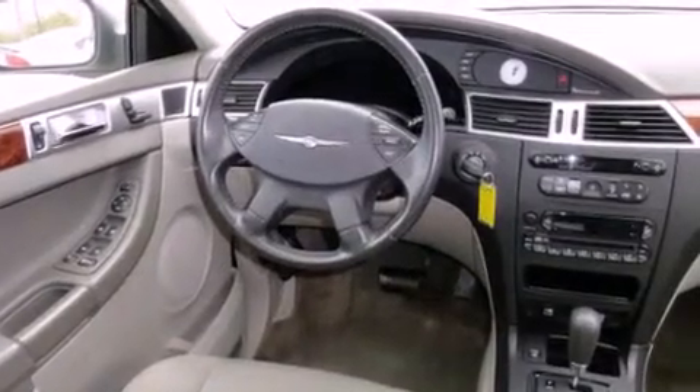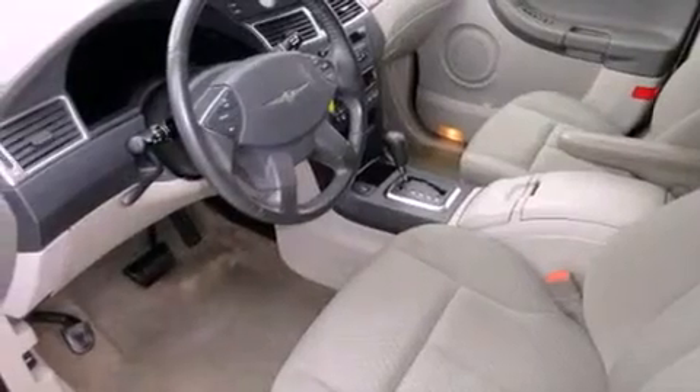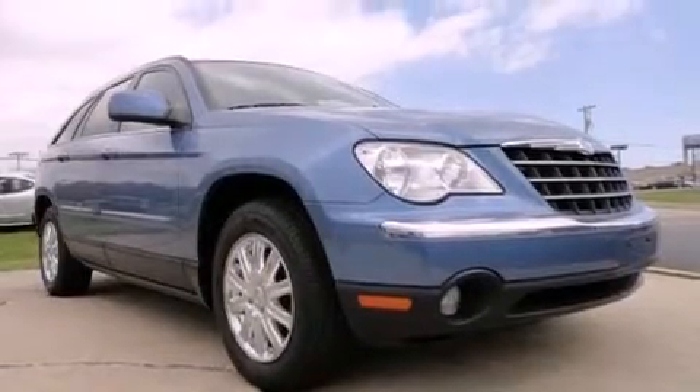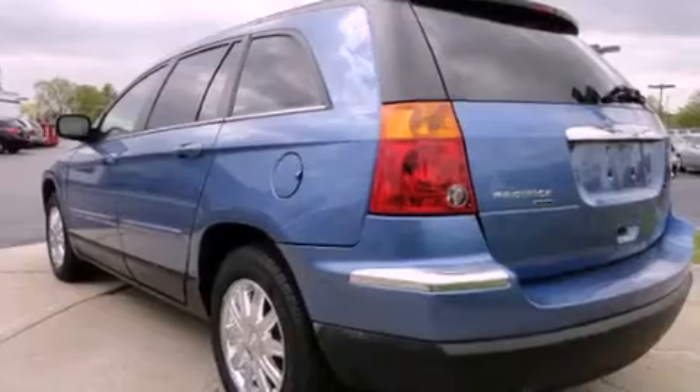Features include a power moonroof, dual power seats, cruise control, a CD player, an anti-lock braking system, dual airbags, air conditioning with automatic climate control, full power accessories, a home link feature, and fog lamps.